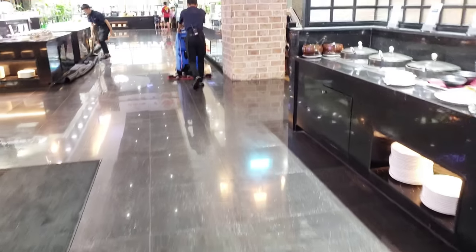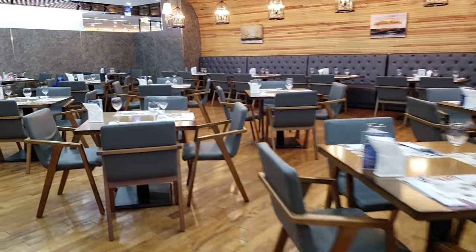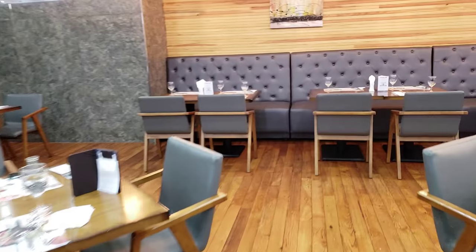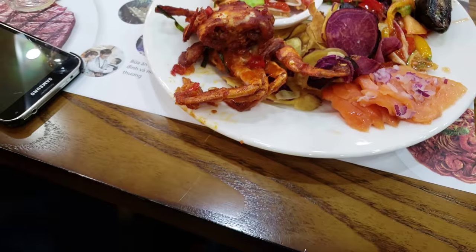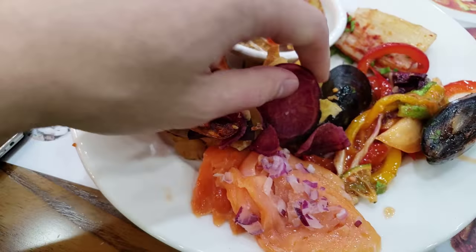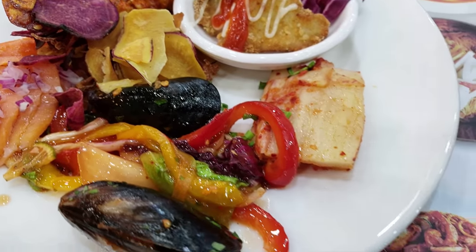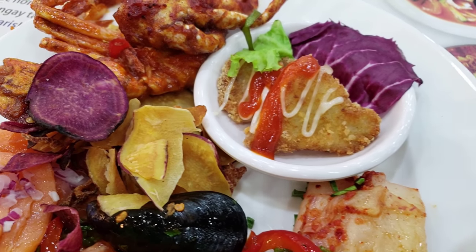I did not get the crocodile, which I absolutely should have. Let's see how everything tastes. This is kind of the plate I got so far — a bit of an assortment: two types of crab, sashimi salmon, vegetable chips, mussels, some kimchi, and a mystery fried item. I have no idea what that is, but let's have a look.